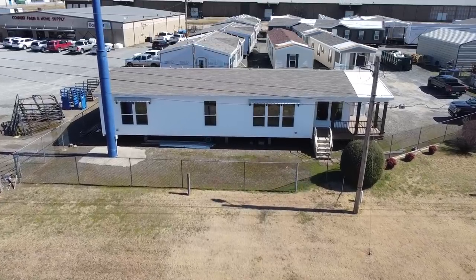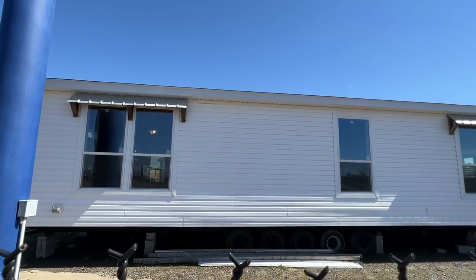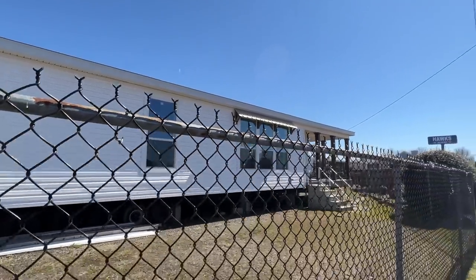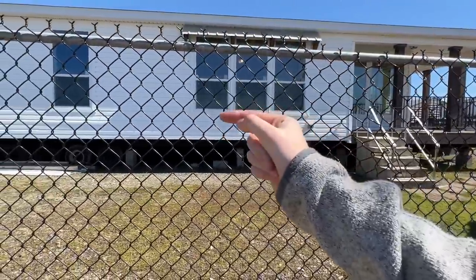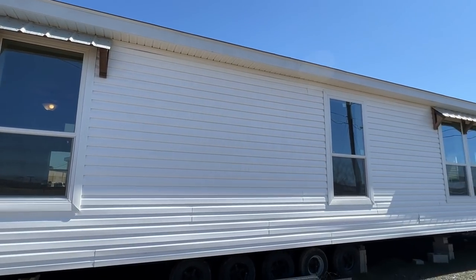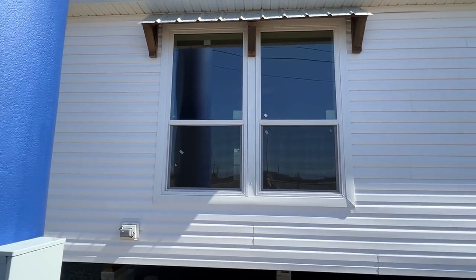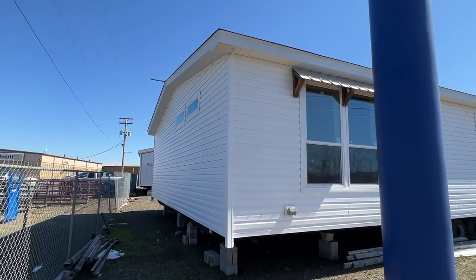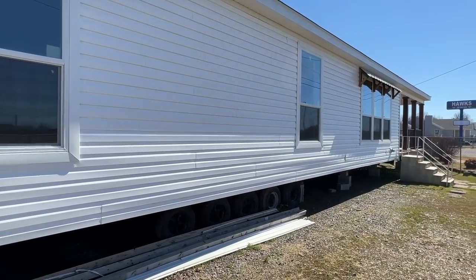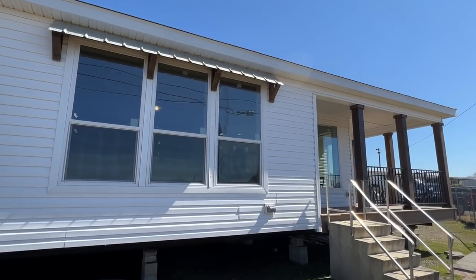Today we're gonna be touring this farmhouse right here — 32 by 70. Let me get around and show you a little bit of this house. I'm gonna show you just a few things on the exterior then we'll head in. I had to come up here and show you those beautiful windows lined across the front. I love the white vinyl they went with. We have a nice big wrap-around porch which we'll take a step up on in just a minute.